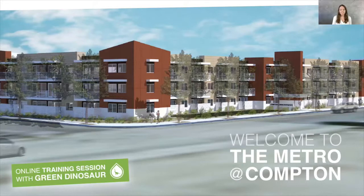Hello, I'm Lena Ashby for Green Dinosaur and I'm excited to introduce you to the Metro at Compton. We were responsible for the sustainability and energy measures and wanted to produce the most efficient green project possible. This project was a collaboration of an integrated design team of developers, architects and engineers. The owner is Compton Senior Apartments LP, the architect is John Cotton Architects, and the green building and energy consultant was Green Dinosaur.